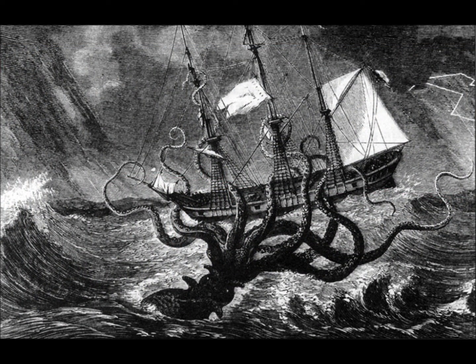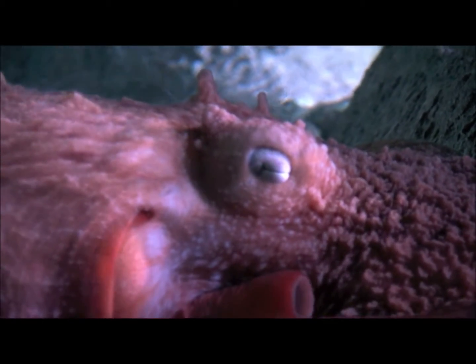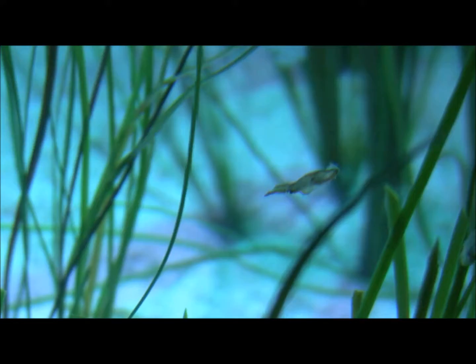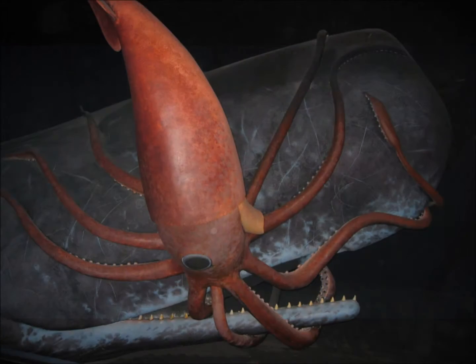If the kraken were ever discovered to be real, then it too would most likely be a cephalopod. Cephalopods range in size from smaller than a thumbnail to the giant squids that fight sperm whales. They can be found everywhere from shallow tide pools to the dark, unexplored depths of the abyss.